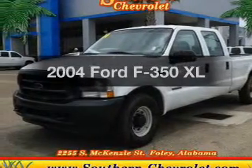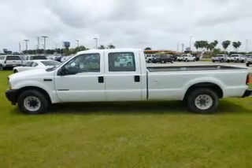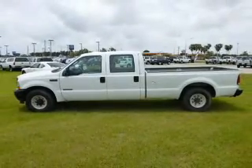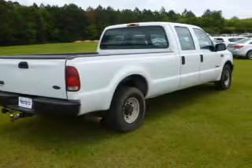Introducing the 2004 Ford F-350. If you're looking for an automobile with great attributes, look no further. The powertrain includes rear-wheel drive with a powerful 8-cylinder engine driven by an automatic transmission.